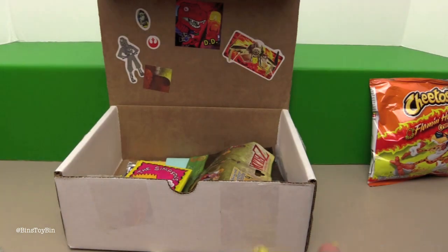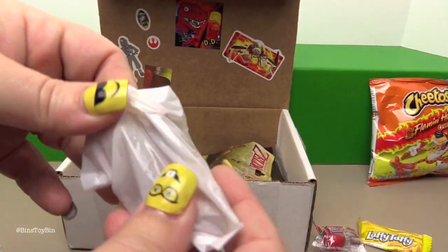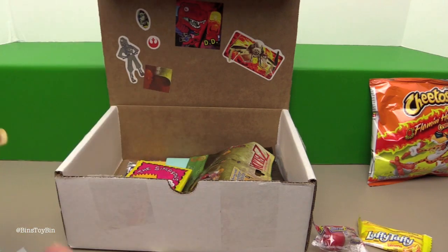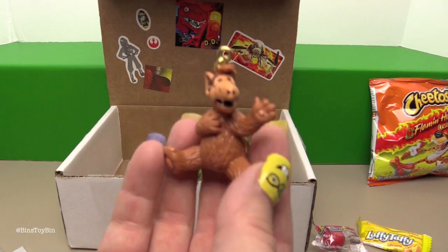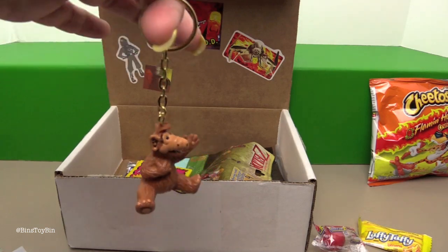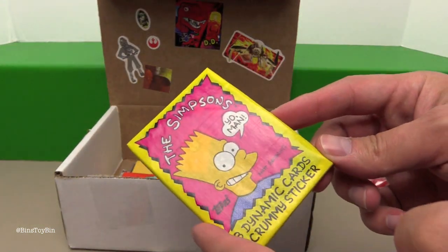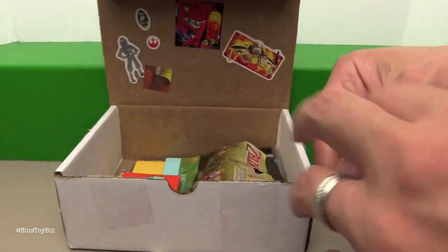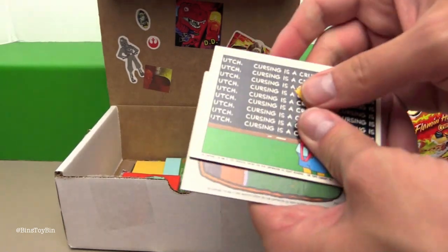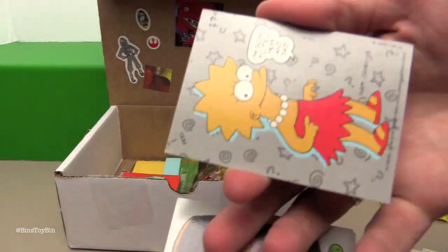Some candies, and a mystery bag — what do you think is in here? Elf! It's a keychain. Nice! So we have some trading cards here — we have the Simpsons. I see a whole pack of baby cards in there. Oh yay! We have to go through the Simpsons first. There's a sticker.